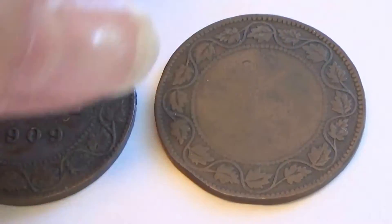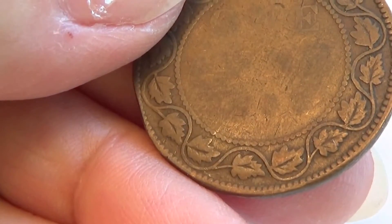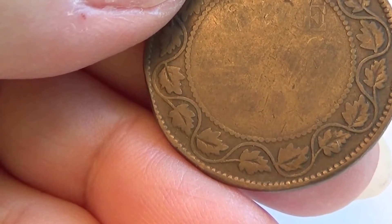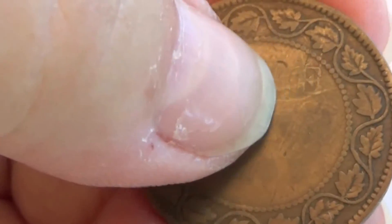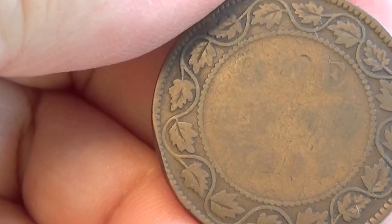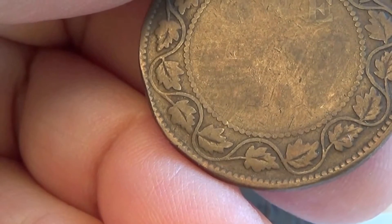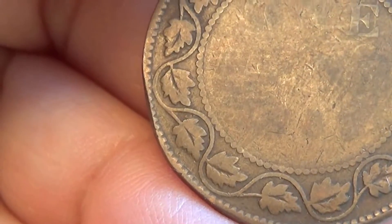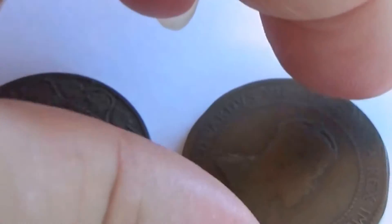And this one - looks like a 1903. S to E pull one cent. Oh, maybe that's a 4 - I don't know. Guess we won't know. Not totally sure. Well, he's seen better days anyhow.